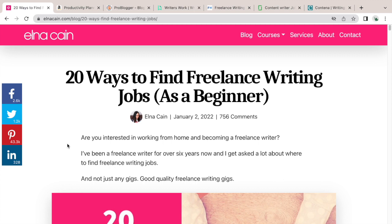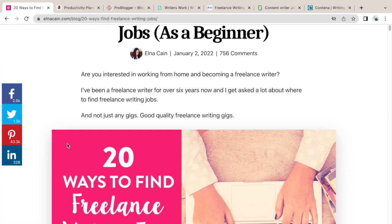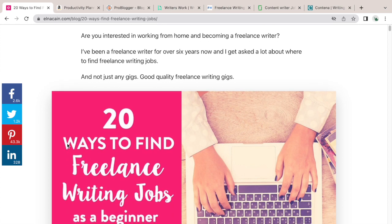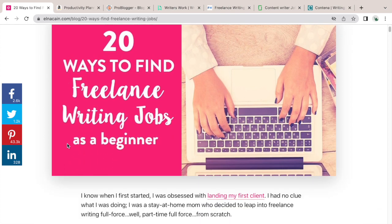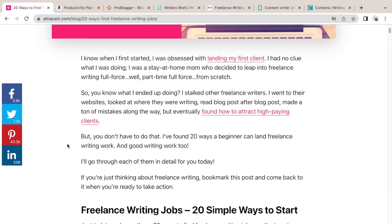Over on my blog elnacain.com, here is a blog post called '20 Ways' that I've updated, and I'm going to go through it to help you find 20 different ways to find freelance writing jobs if you're a complete beginner who wants to become a freelance writer. I'm going to just go over this blog post.